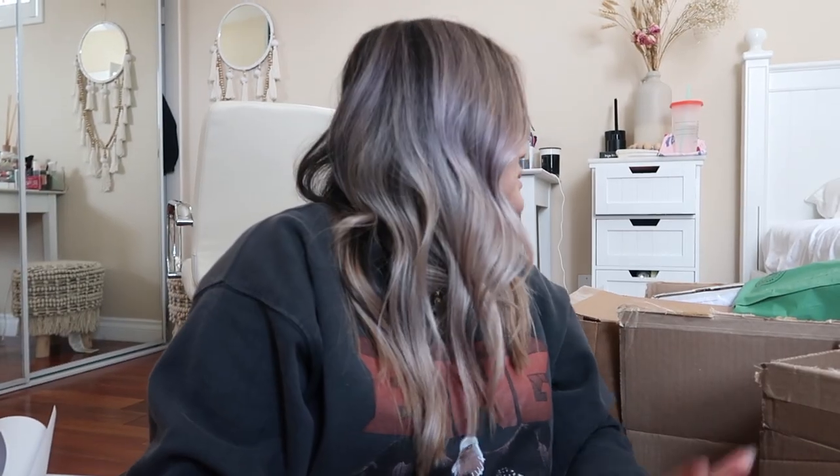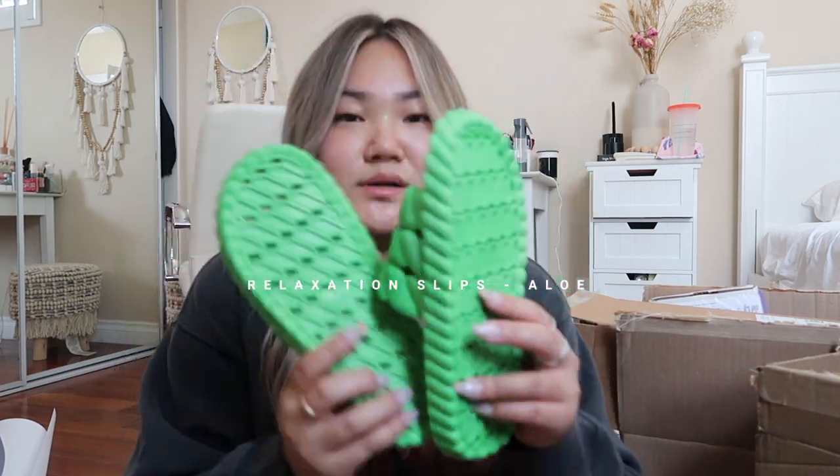This next one is from this brand called Para Leak and they make my favorite house slippers. They just came out with this new one which is aloe, and it is green. They're the cutest little house slippers — they're kind of like a rubbery material. You can wear these at home, at the pool, to the beach, wherever, and they're machine washable. I'm obsessed. I also have them in neutral and I gave one to my sister. I love taking these on trips and wearing them inside Airbnbs because I don't like touching the floor.